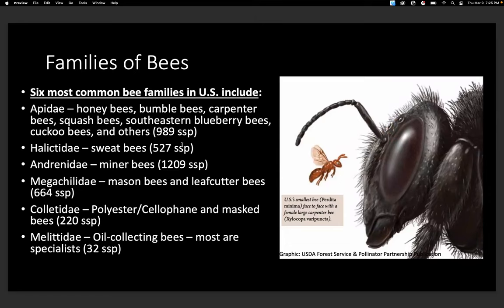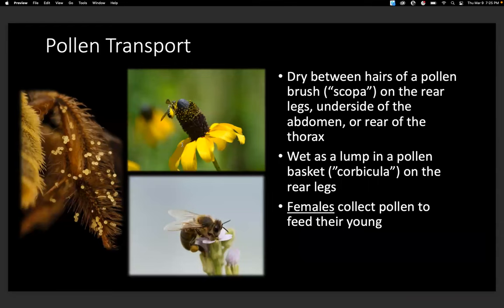There are a lot of different families of bees. The six most common in the U.S. include Apidae, Halictidae, Andrenidae, Megachilidae, Colletidae, and Melittidae. They come in all different sizes — this diagram shows the scale of the U.S.'s smallest bee compared to the largest. It's also important to know the different ways they collect pollen. Most honeybees and bumblebees collect pollen as a wet lump in a little pollen basket called the corbicula on their rear legs. Most native bees have what's called scopa — dry hairs on their leg or on the underside of their abdomen. If you see a bee collecting pollen, you know it's a female, because they're the only ones that collect it to feed their young.